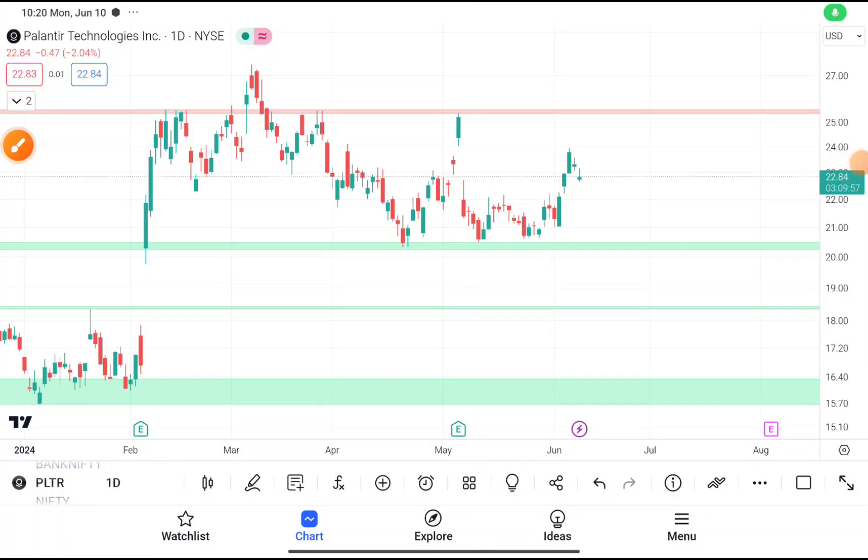Today in this video we are going to do a quick technical analysis on PLTR stock. But before starting, I want to tell you many members are joining our Telegram channel where I provide swing trading stocks with proper stop loss and target. If you haven't joined, the link will be given in the description box.